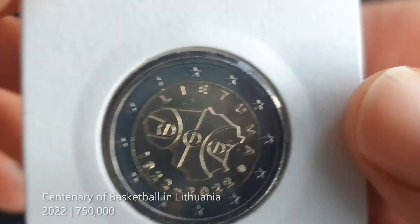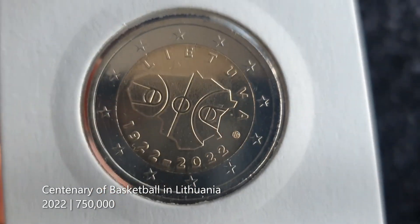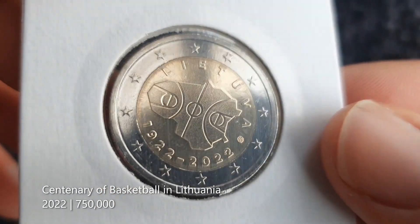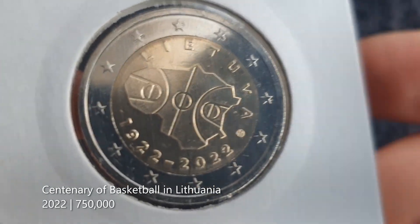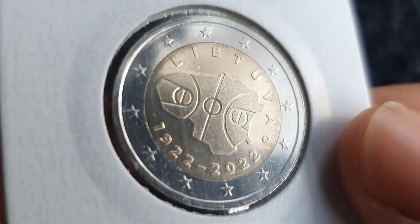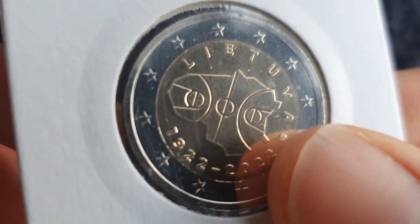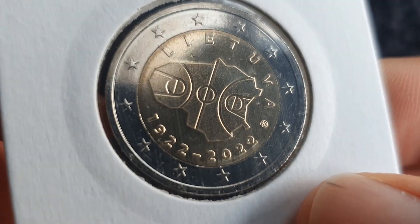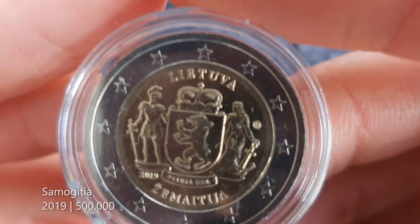Then we have this coin from 2022 to mark the centenary of basketball officially being in Lithuania — the first official basketball game. Basketball is absolutely huge in Lithuania; I think it's like the favourite sport. They made the outline of the country like a basketball court, which is kind of cool. Next up we have the first of their coins for the regions.